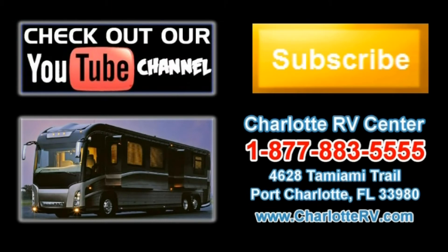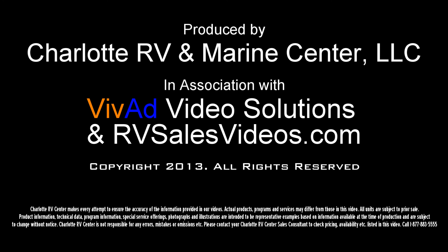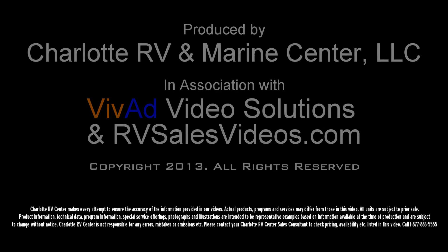Click here to visit our YouTube channel and see all of our video listings, or click here to see all of our current Class A diesel motorhome video listings. Don't forget to subscribe to our YouTube channel to keep up with all future listings — the perfect RV for you could show up tomorrow. Don't miss out, subscribe today.